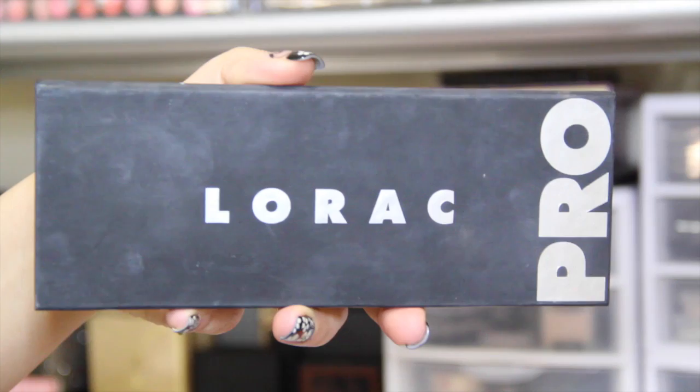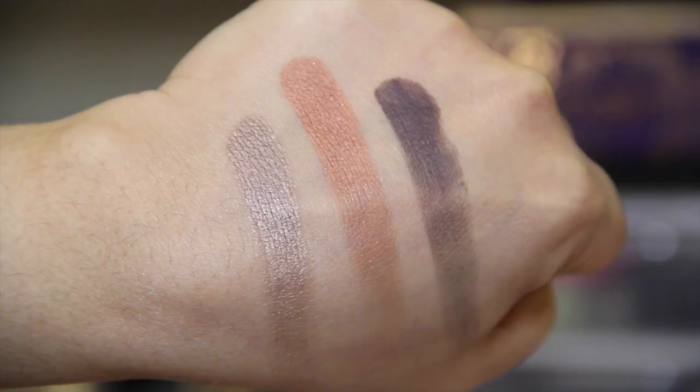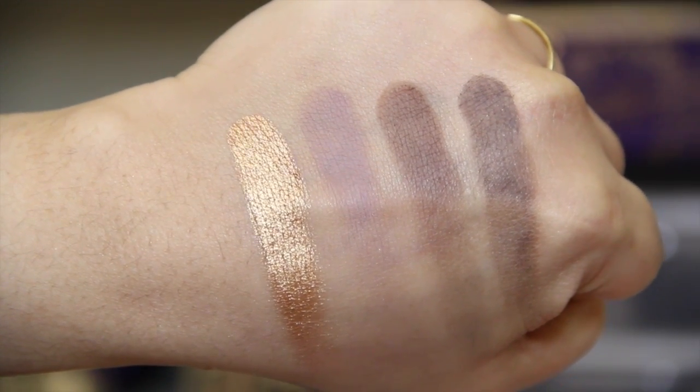Next I have my Lorac Pro palette, which is so hyped on YouTube and I absolutely understand why — it's such a versatile palette. It has matte shadows at the top and shimmers at the bottom, and you can create a lot of eye makeup looks with it, from dark smoky eyes to everyday looks. This is just a really nice palette.